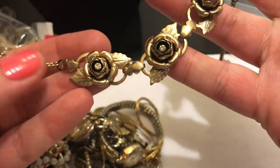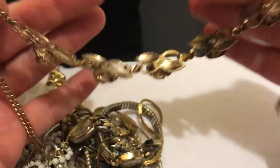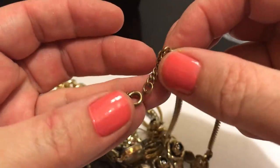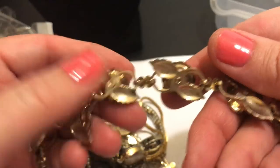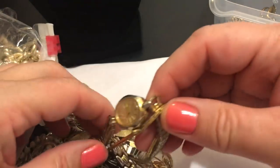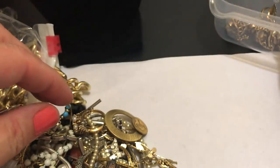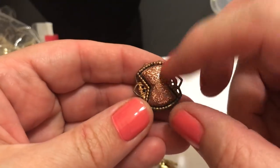Looks like a rose choker. Let's see if it has all the stones - yes, it does. That's pretty. I don't see any name anywhere. No hang tag or anything. These are so hard to keep straight. I don't see any name but it's pretty. Let's see a watch - Timex. This is a clip-on earring. It looks kind of like goldstone but I can definitely tell it's plastic. But I like the style of it.